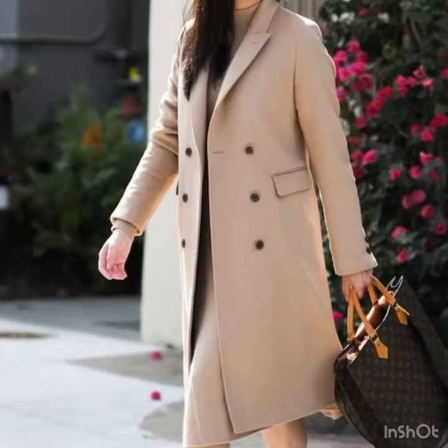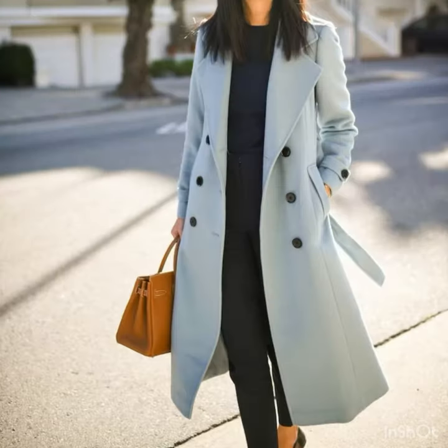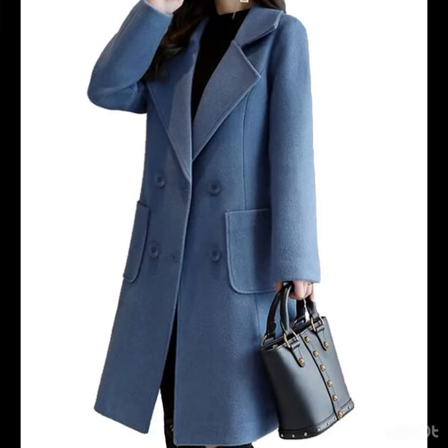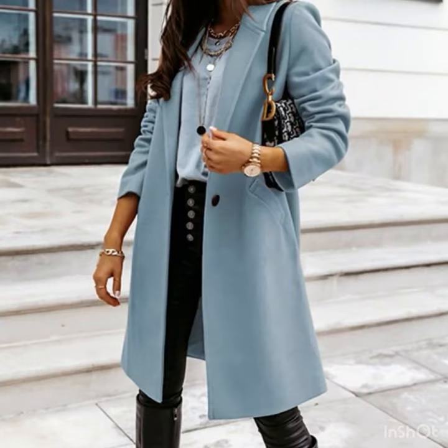All the designs are looking so amazing — the beige colors, the skin colors, all the colors are so amazing. All the coat designs are so stylish. You will find the Korean style coats, the long coats, the button-up coats, the trench coats — they are highly trending in fashion these days.